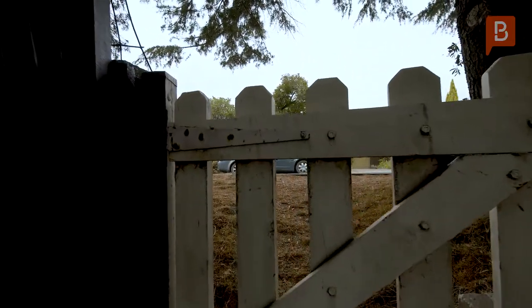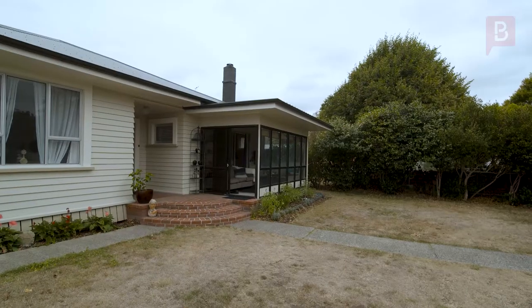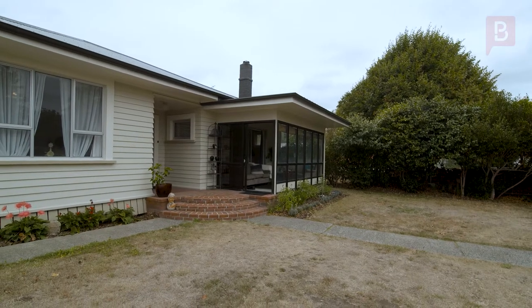Located within a short walk to town, this property is a must view, so give Angus a call to find out more. Give me a call — you can come and have a look.